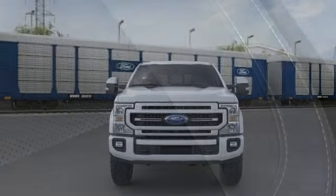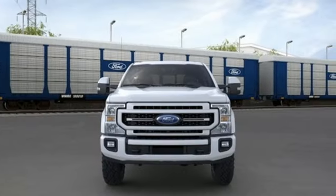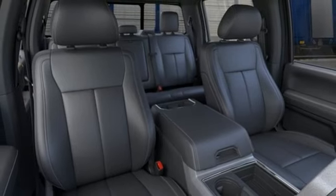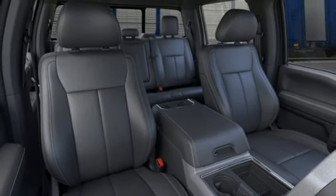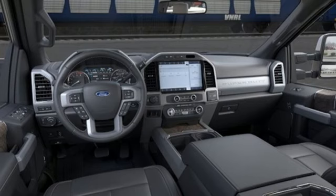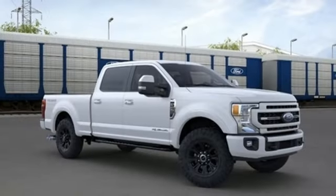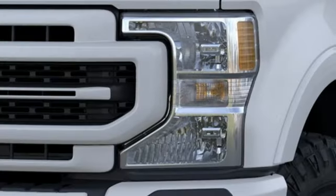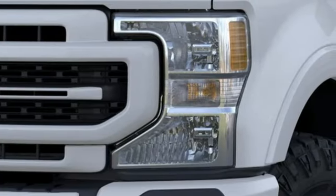It comes nicely equipped with features you'll love: V8 engine, four-wheel drive, automatic transmission, trailer brake controller, streaming audio, Wi-Fi hotspot, dual zone climate control, mirror mounted spot lights, electronic shift on the fly, rear parking sensors, and an integrated navigation system with voice activation.